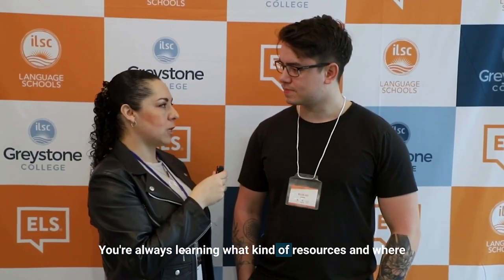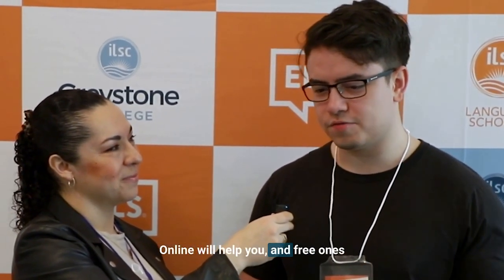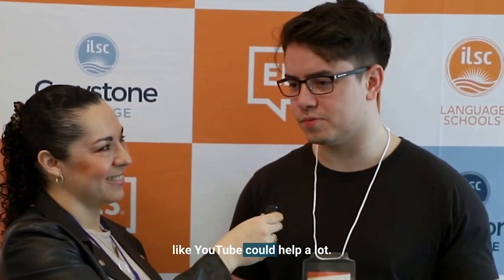You're always learning. What kind of resources and where do you get them to continue being updated? I was a self-taught engineer, so I recommend a lot of resources online that will help you, and free ones like Google and YouTube could help a lot to stay up to date. I think YouTube, Twitter, and Medium could help.